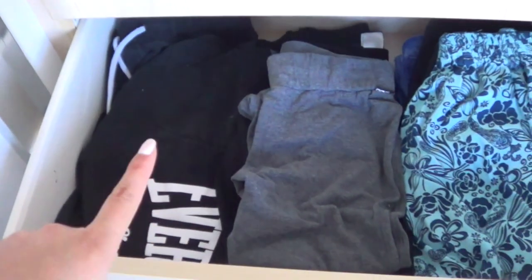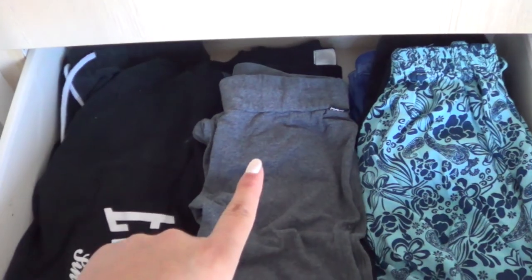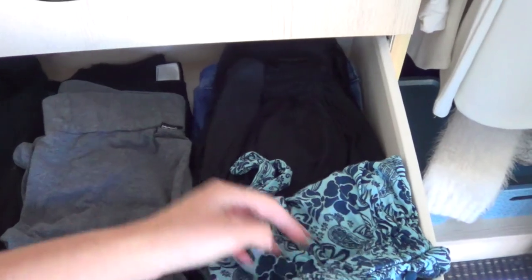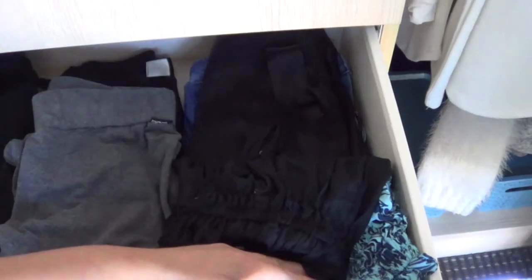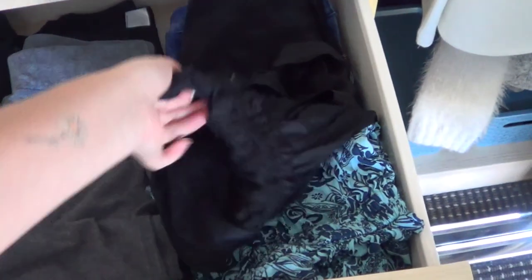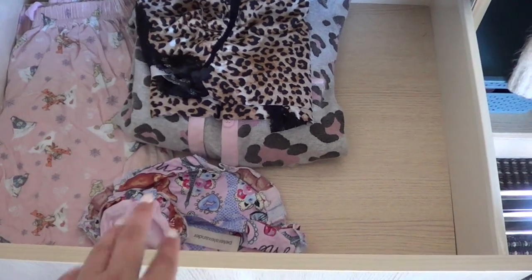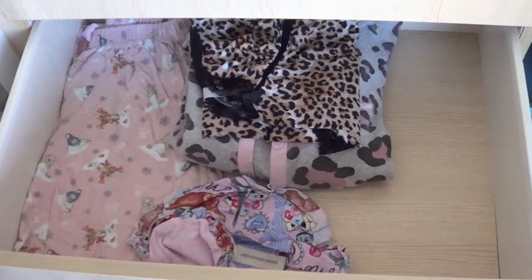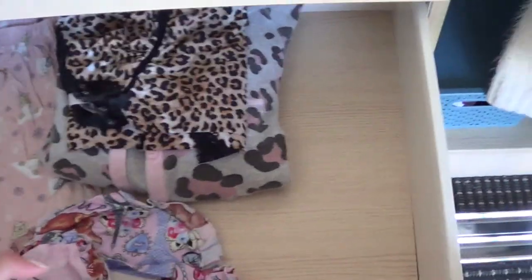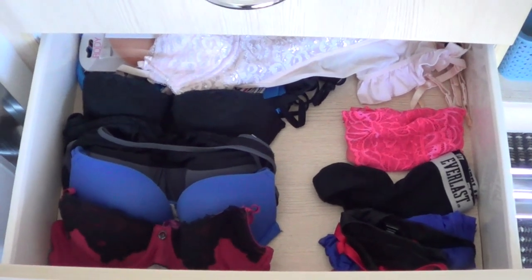In the next drawer down I have sweatpants — some Everlast ones. And then there I just keep all my leggings, gym leggings or just normal leggings. And then here I have shorts and jumpsuits that I don't hang up — I have one from Bali and a black one, and also a skirt and denim shorts. The next drawer down is just pyjamas — long pants, a pyjama bag for travel, a onesie, a nightie and then usually my shorts but those are in the wash. And the last drawer is just my underwear drawer — bras, underwear, anything else to do with underwear.